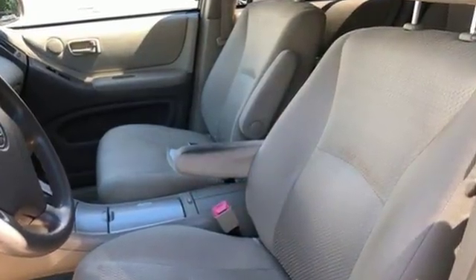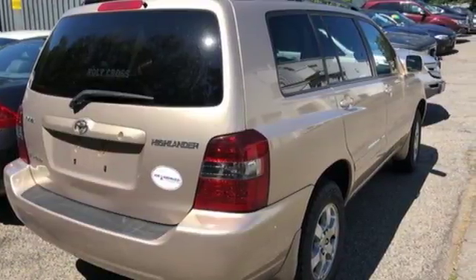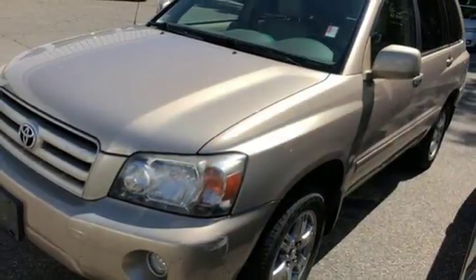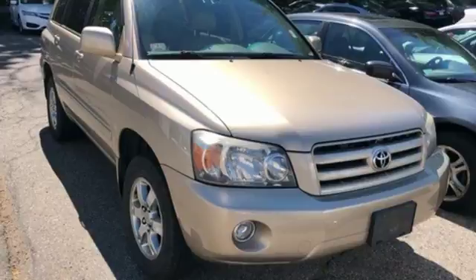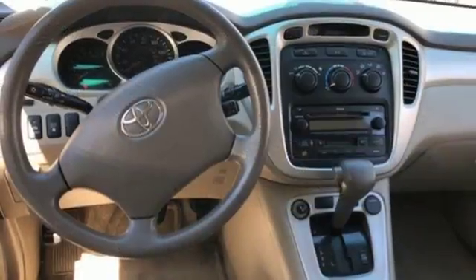Engineering features include four-wheel anti-lock disc brakes, fully independent suspension, electronic stability control, and driveline traction control, Toyota reliability and quality, an expansive cargo area, and numerous special features. Take this Highlander to the top of its class.